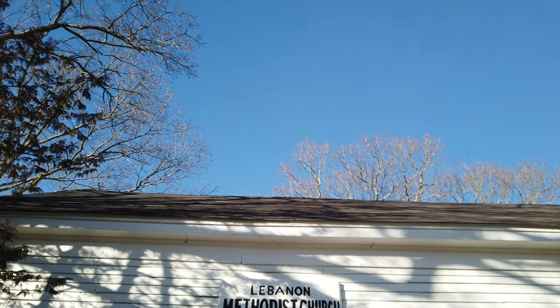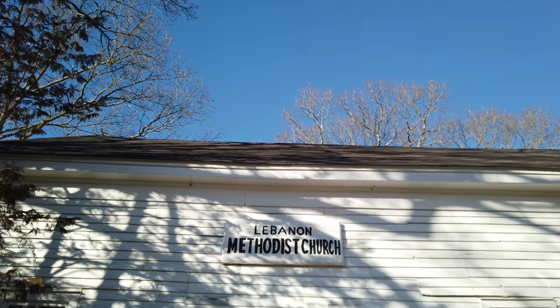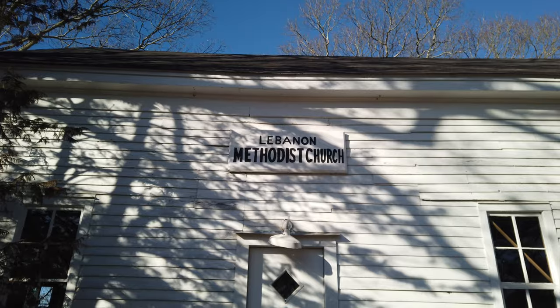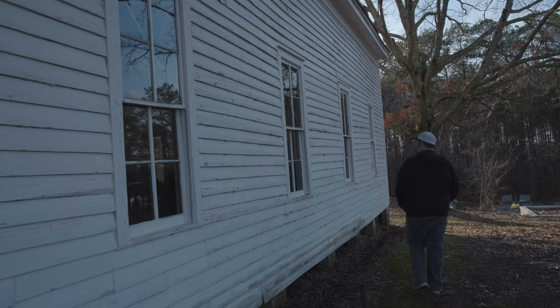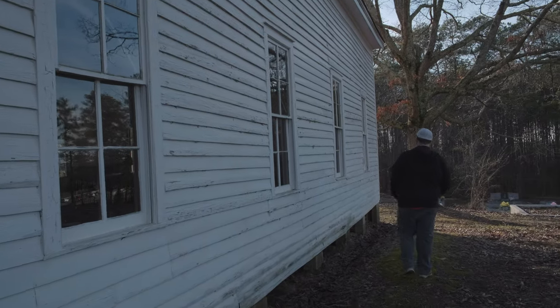I wanted to show you this church because it's a really good example of late 18th century rural church architecture in Georgia. It was built around 1860 or 1870 — nobody's exactly sure on that — but it is pretty typical of what you'll see if you're out roaming around North Georgia.